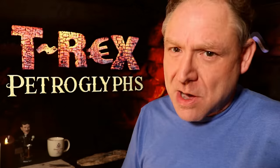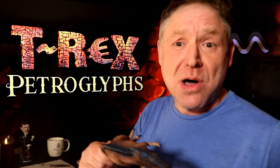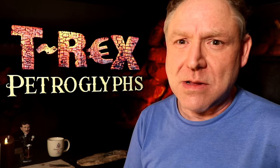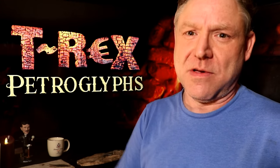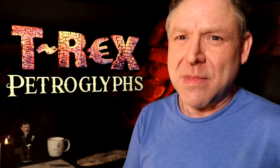I'm Trey Smith of God in a Nutshell. I want to thank you for watching this film, T-Rex Petroglyphs, by the God in a Nutshell Project. I also want to thank you for supporting God in a Nutshell and watching our other films available at godinanutshell.com. God bless every last one of you and your families on the other side of the screen.